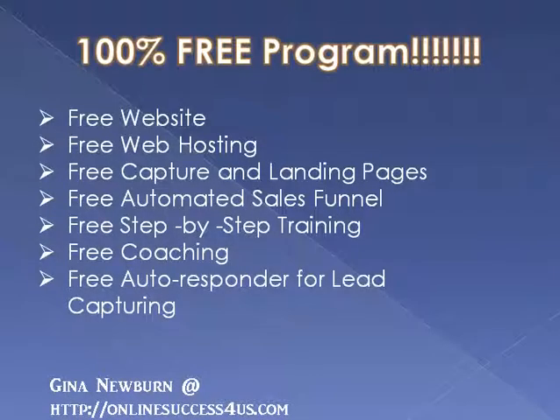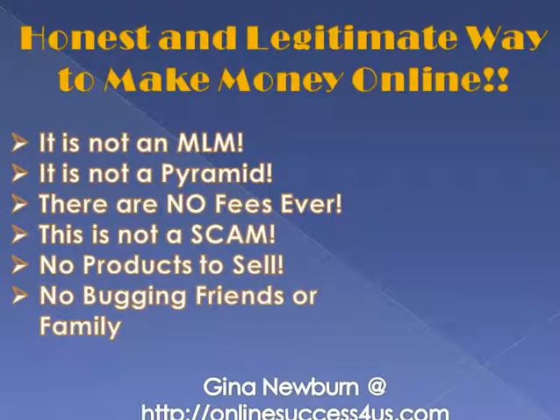A turnkey marketing system means everything is given to you all set up and ready to go. It's a very easy system to use, and with this system you are given your own website, web hosting, capture and landing pages, an automated sales funnel, and step-by-step training. There is tons and tons of training that goes along with the system that teaches you how to make money online using free methods. There's also free coaching and a free autoresponder for lead capturing.